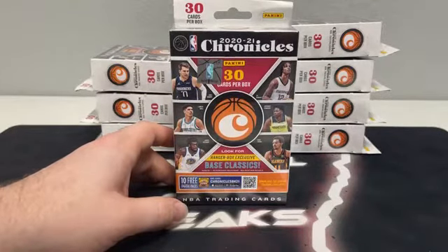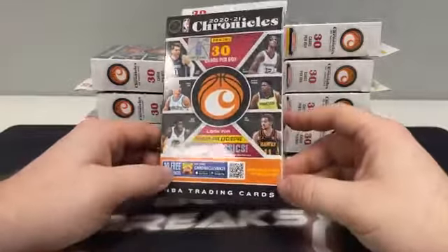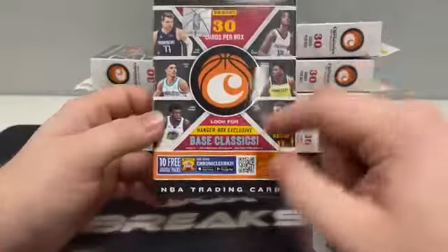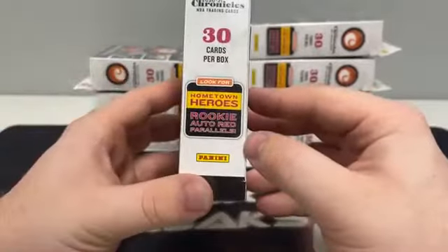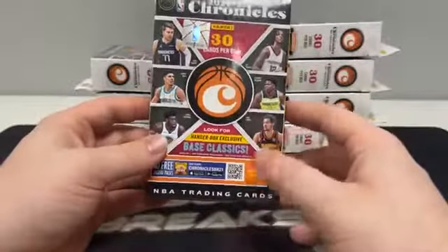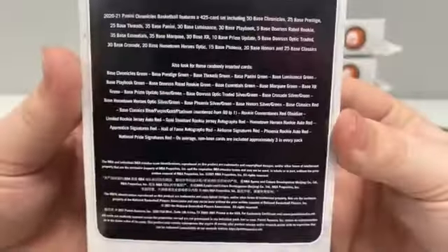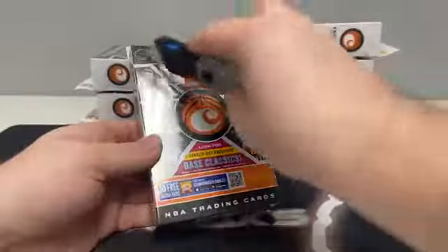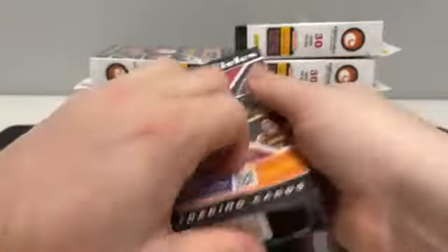All cards do ship. All rookie cards, inserts, and parallels will be sleeved before they're shipped out. There are 30 cards in each hanger box. Looking for the hanger box exclusive base Classics, the hanger box exclusive green parallels, and the Hometown Heroes rookie auto red parallels. We did not see one of those in our first break of eight, but tonight may be the night. There's a look at some randomly inserted cards. Eight hangers, 30-card pack in each box — let's get started.